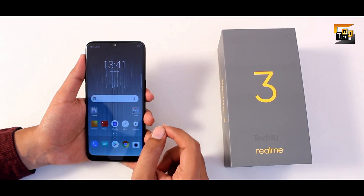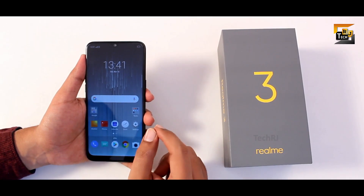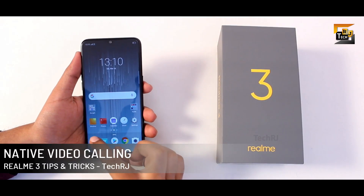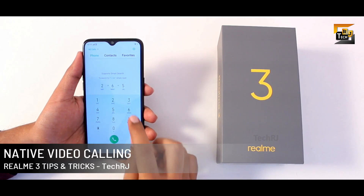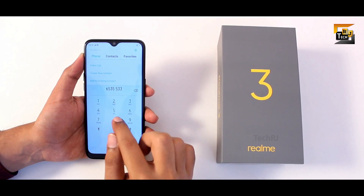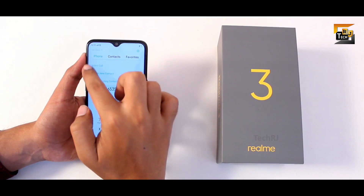Before I start, I request you to comment down the feature which you find the best out of these 40 features. The first and important thing: if you are using a Geo SIM in this smartphone, you can directly make a video call from the dialer. As you can see, as soon as you type any number you get an option to make a video call.